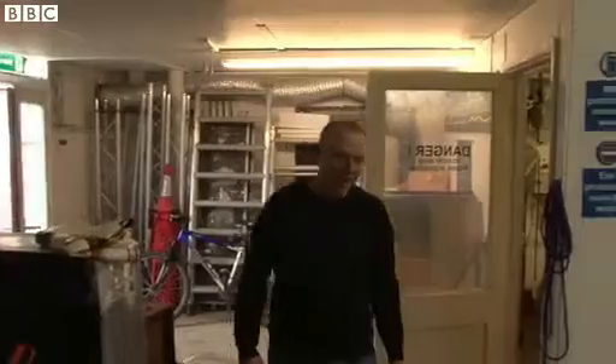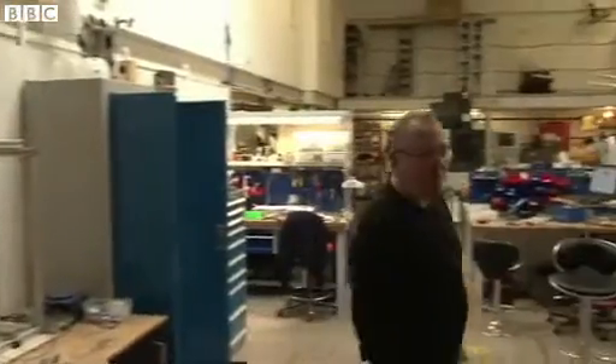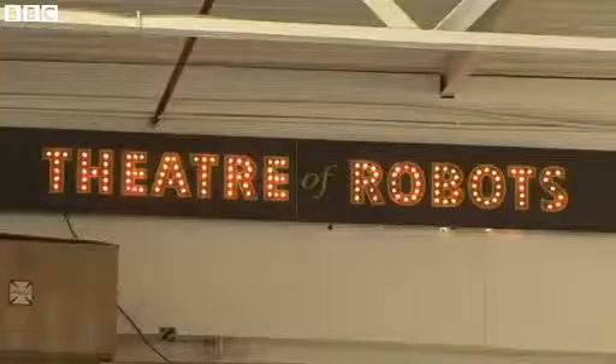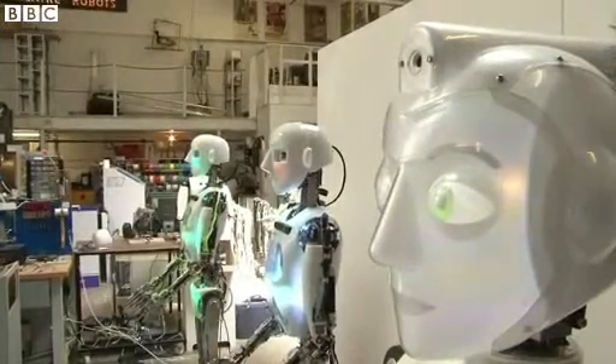This is where I work. This is our factory. This is the place that we build humanoid robots — robots to behave and look like people.